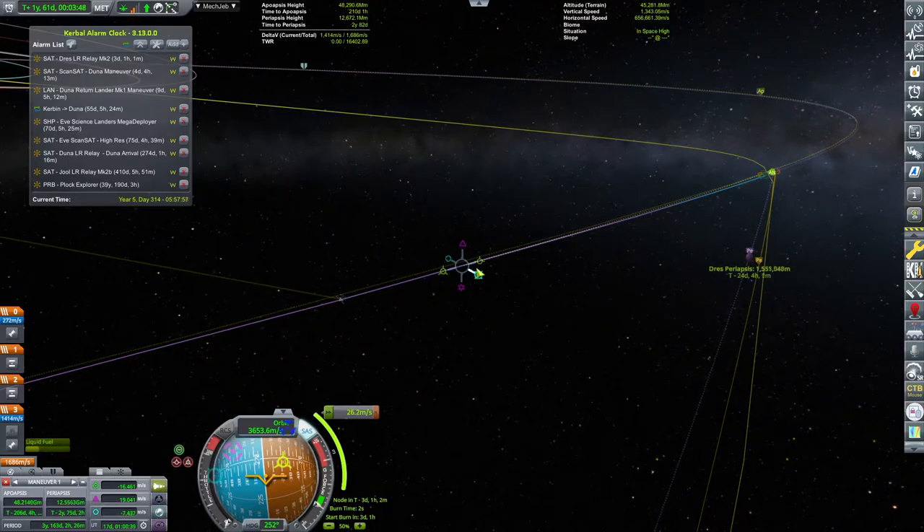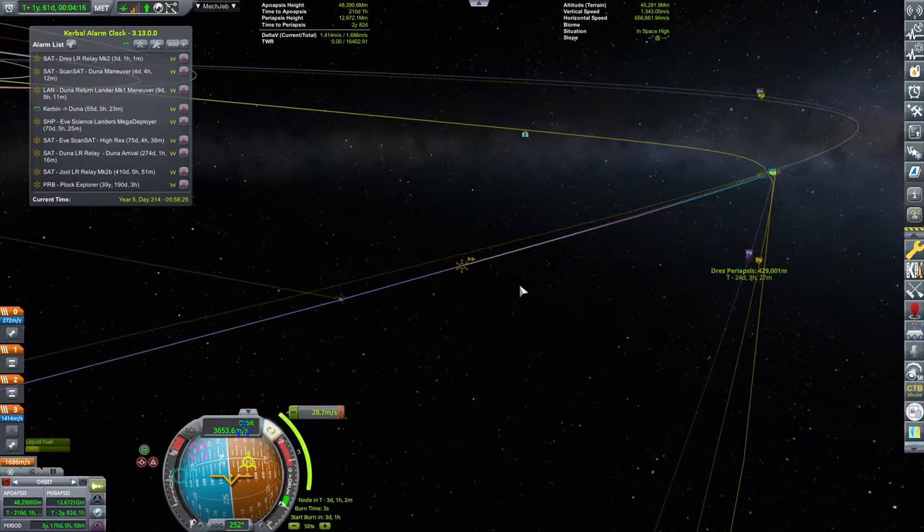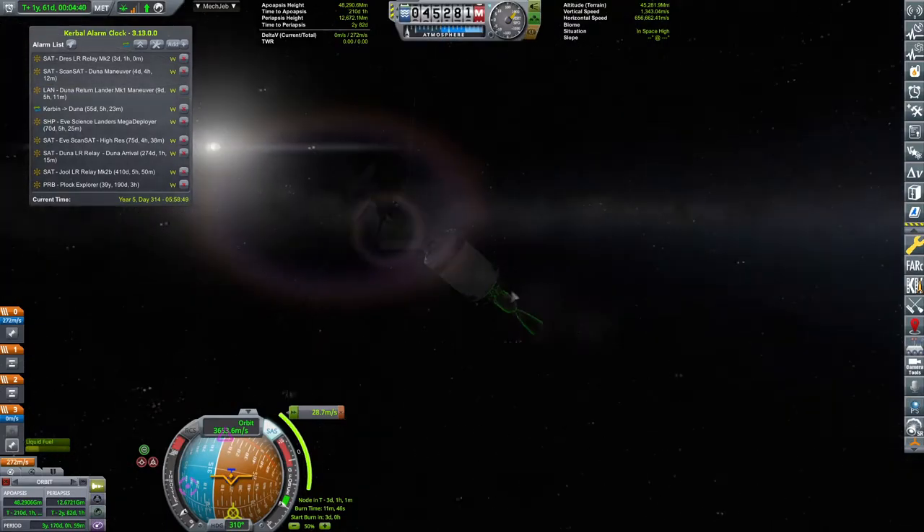Just a couple of meters per second to get a very, very nice flyby. We do have 1600 meters per second of delta-V. However, I don't know how much we will need to get a proper orbital insertion burn here. Drez periapsis is 429. I'll ultimately try to lower it down to some more acceptable level, and after that we will be pulling off the flyby.